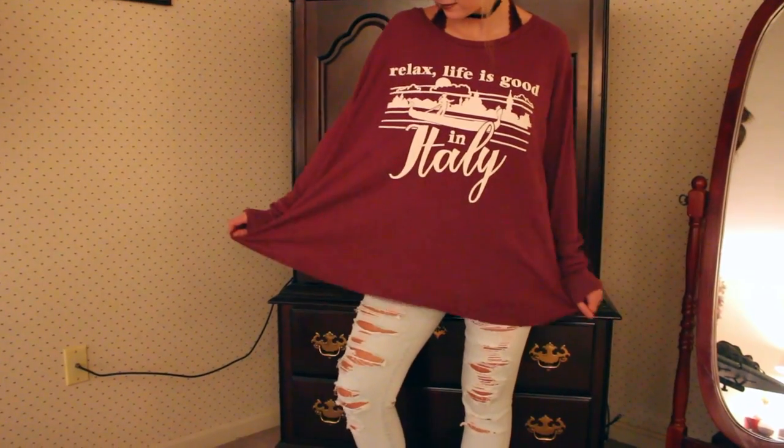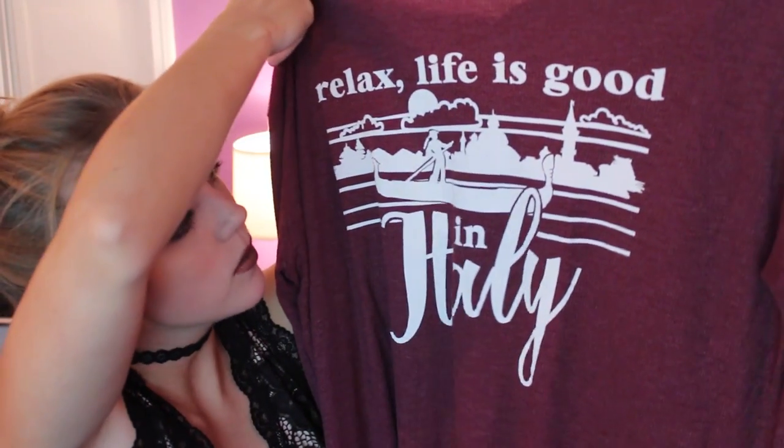The next store I got something from was Wild Fox Couture, and I got this really big baggy sweater. It's a size small but it's very long and very baggy — the sleeves are even long on me but they're really cute because they bunch up at the wrists. It says 'Relax, life is good in Italy' and it's got a little guy on a gondola, which is adorable. I was drawn to it because it's my favorite color and it's very very soft. I got it for a good price so definitely worth it because Wild Fox is an awesome brand.